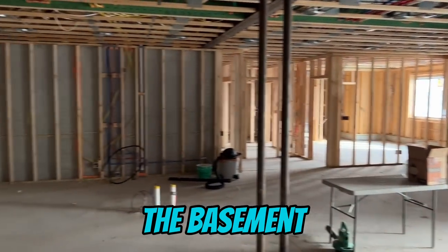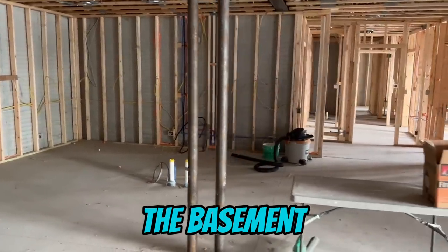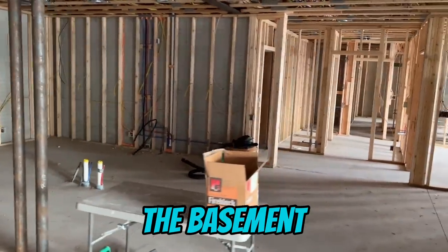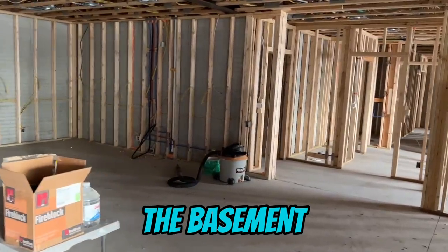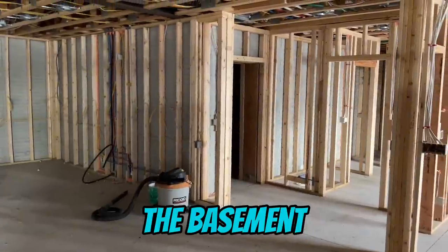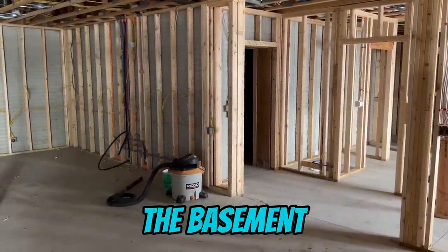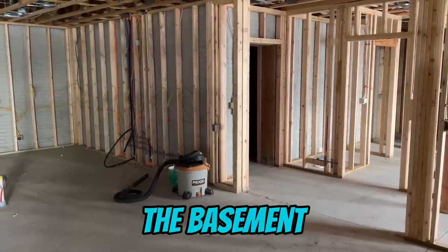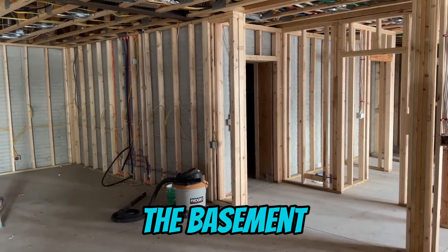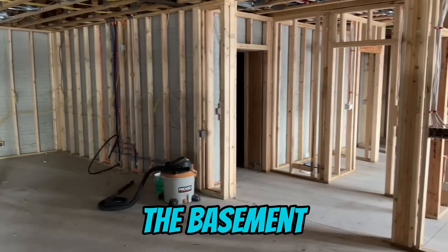There's a bedroom, and then this concreted area over here — this is actually a theater in the home. They put it in concrete so it's 100% dark and sound-deadening, so you can crank it without bothering people upstairs. This is a challenge when it comes to Wi-Fi. If you plan on having something like this in your home with a lot of concrete, it can be a little tricky.